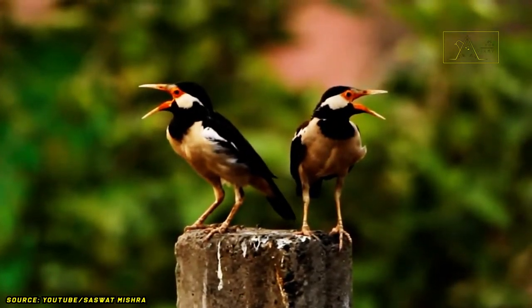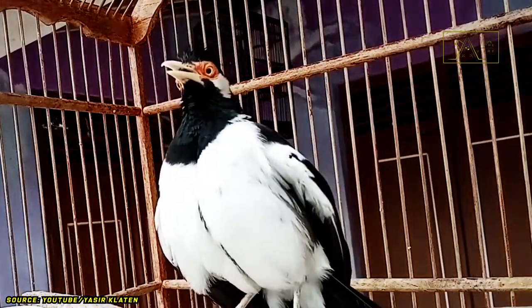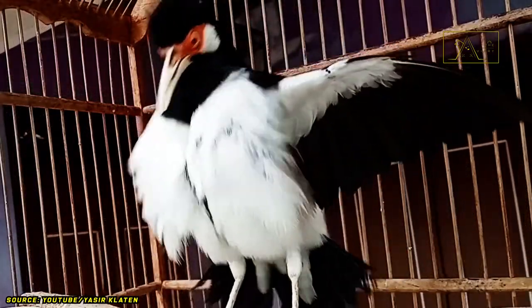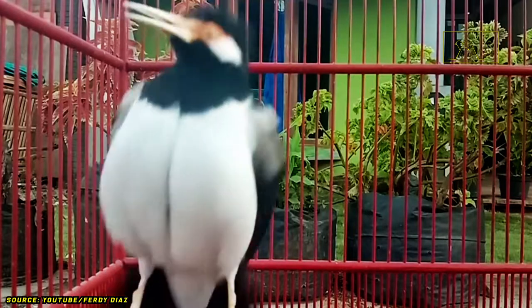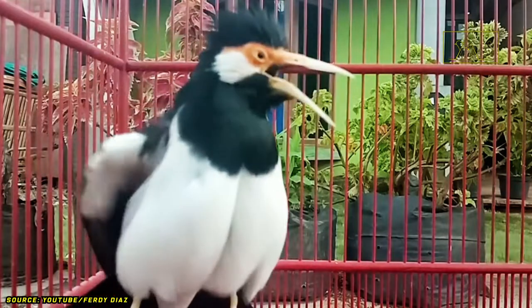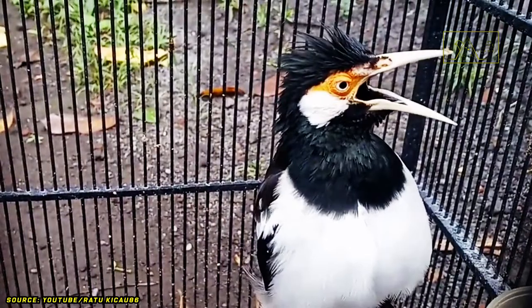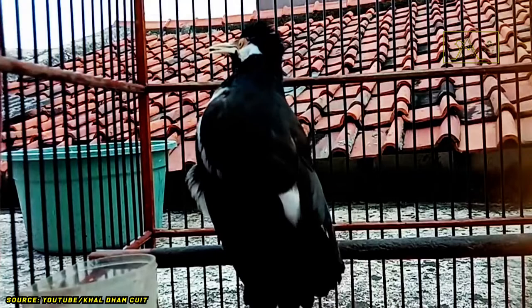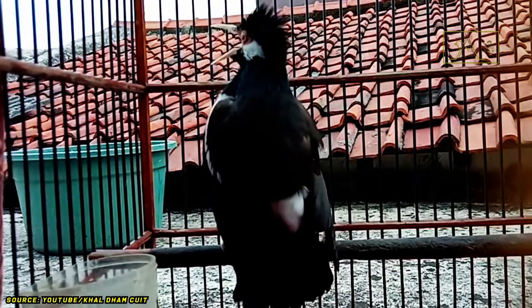So what should we do to change this situation? Is it enough to urge bird lovers to stop keeping the Javan Pied Starling? Unfortunately, that alone will not be enough. Keeping birds has become part of Indonesian culture, and the Javan Pied Starling can imitate other birds' sounds, making it favored by hobbyists who enter their pets in bird chirping contests — competitions that are very popular in Indonesia.